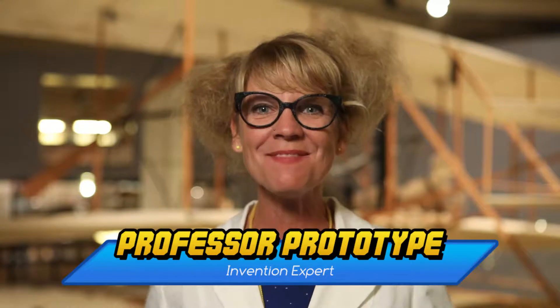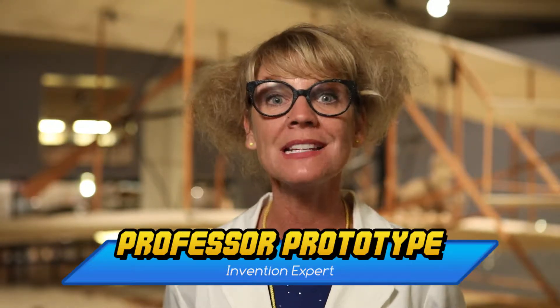Welcome back to Invention Dimension. Today's episode is all about testing and learning more about your prototype and how it works.